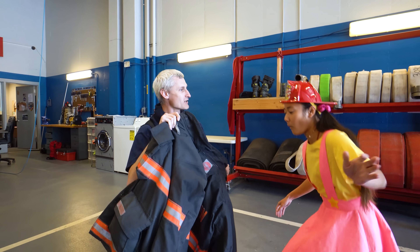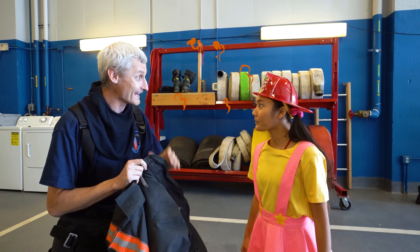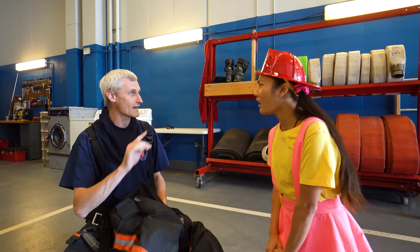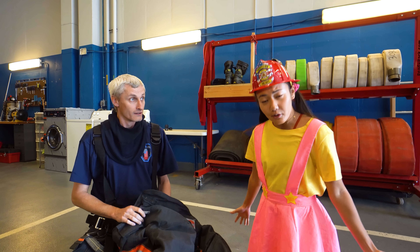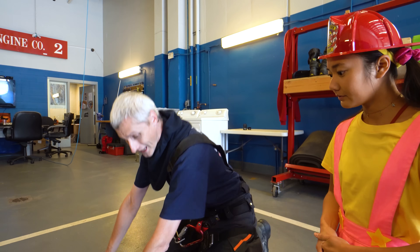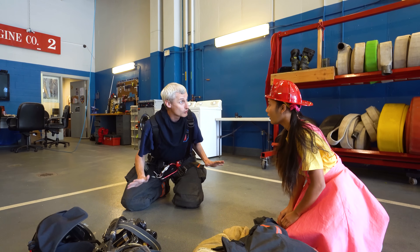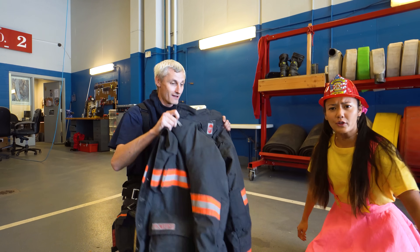It's a special jacket, Ellie - it's a fire jacket! It keeps me safe from smoke and heat! Why do you have to be safe from smoke? Because smoke, kids, is super bad for you - you should never be breathing that smoke, it's bad for your health! If you do see smoke or smell smoke, you should stay low like this and go outside! And when you're outside, you should stay outside - don't ever come back. You're the firefighter!